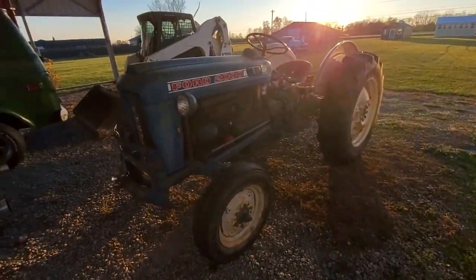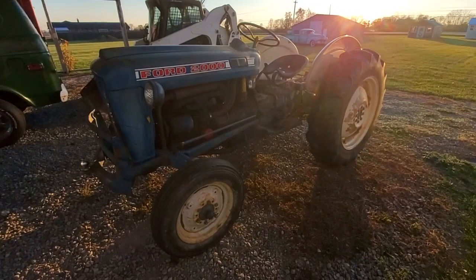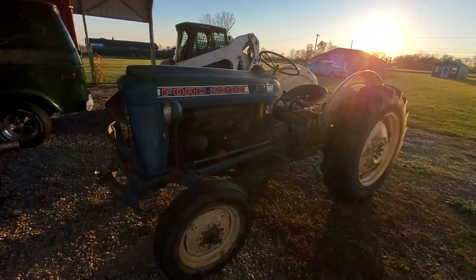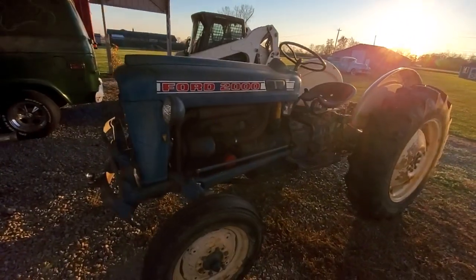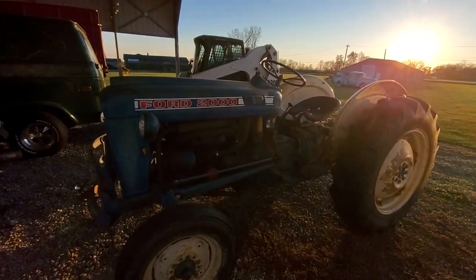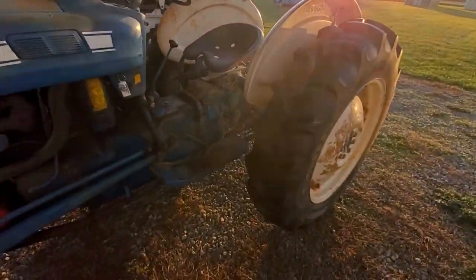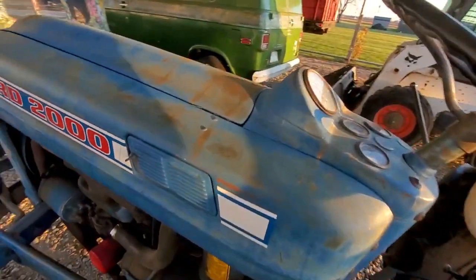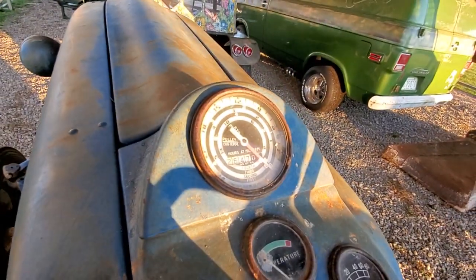Alright, here we are with another classic barn find. It's a 1962 Ford 2000, around 39 horsepower. It's got 2,647 hours on it.